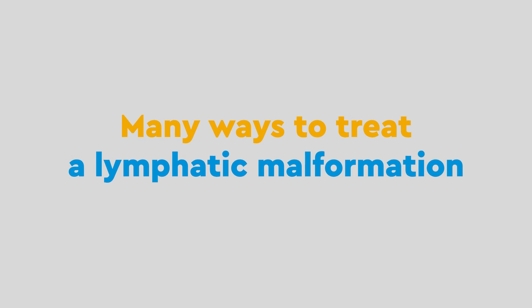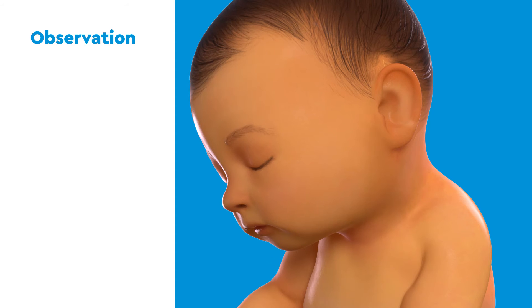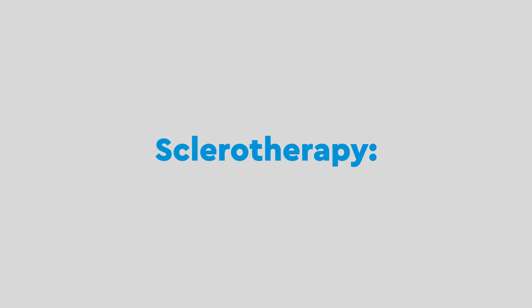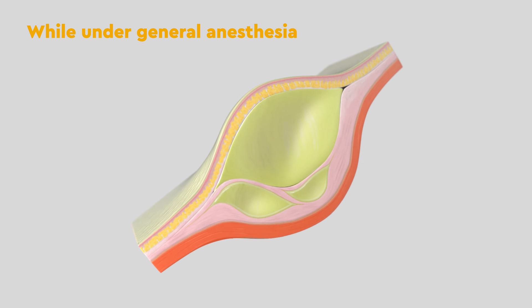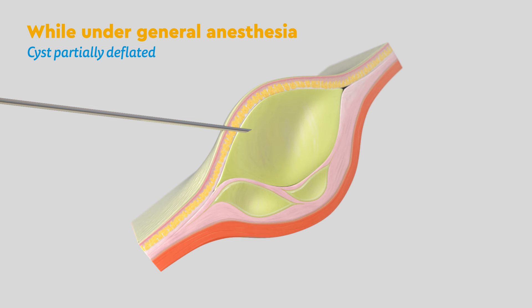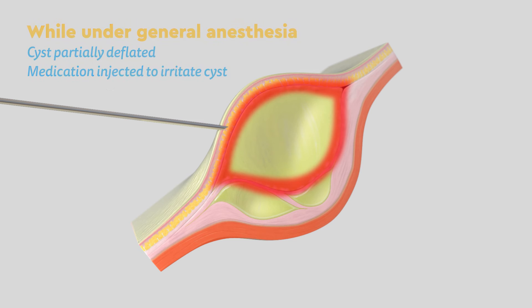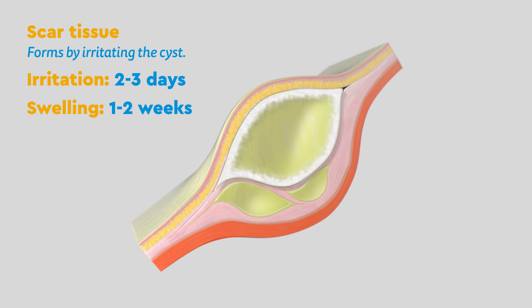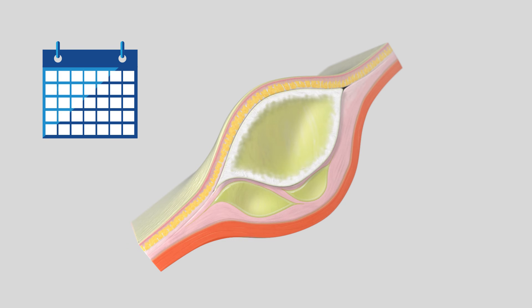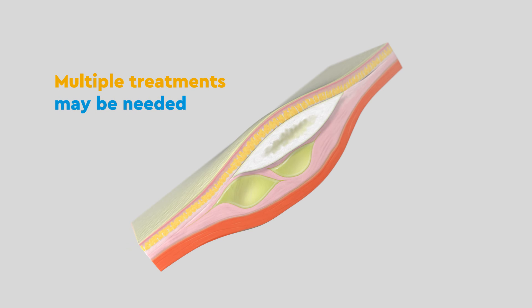There are many ways to treat a lymphatic malformation depending on its cause. First, the cyst may be observed over time to see if it deflates on its own. Next, sclerotherapy can help macrocystic lymphatic malformations shrink or collapse. While asleep under general anesthesia, the cyst is partially deflated and a medication is injected that irritates it, causing scar tissue to form. This irritation lasts for about two to three days and usually swells for one to two weeks. Over about a month, the cyst starts to shrink as the scar tissue grows. Multiple treatments may be needed depending on the extent of the malformation.